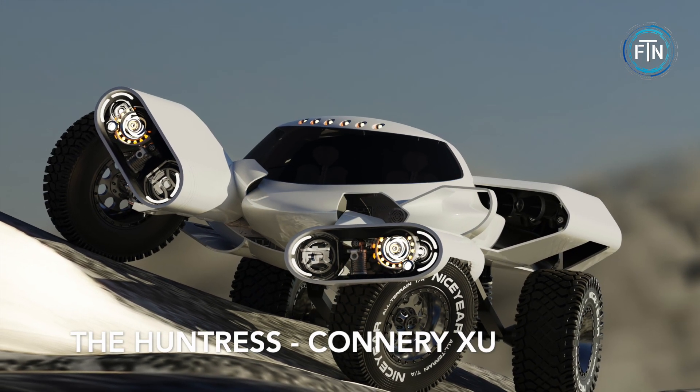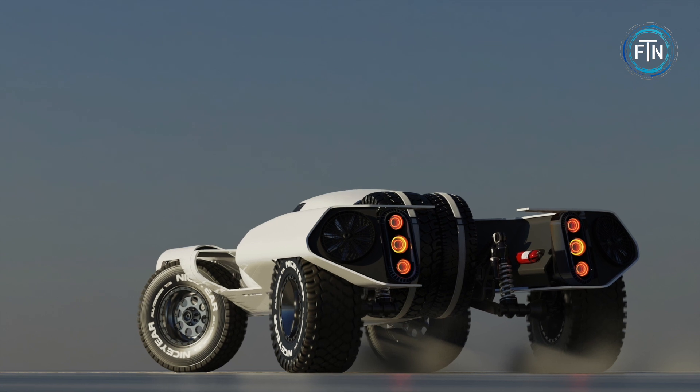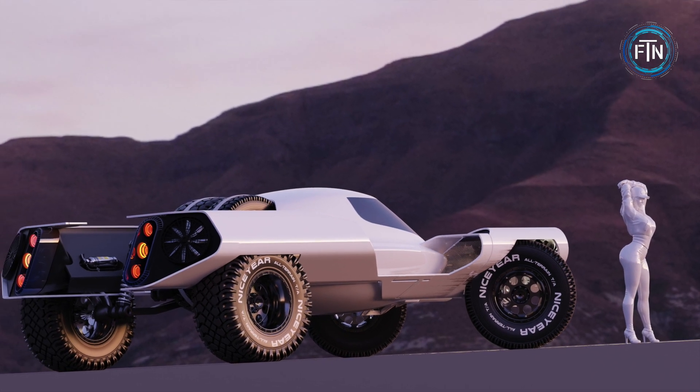The Huntress is an awe-inspiring electric off-road concept car created by designer Connery Zhu. This futuristic vehicle boasts an arresting all-white design and is equipped with cutting-edge features that give it a distinct sci-fi appearance.